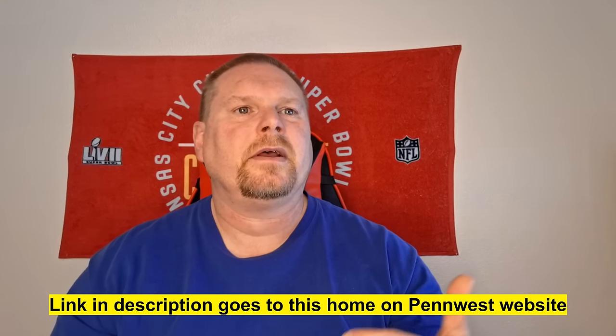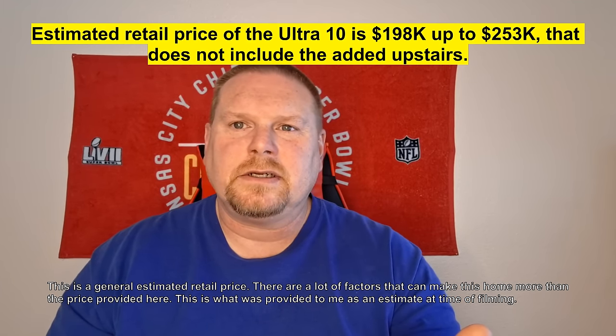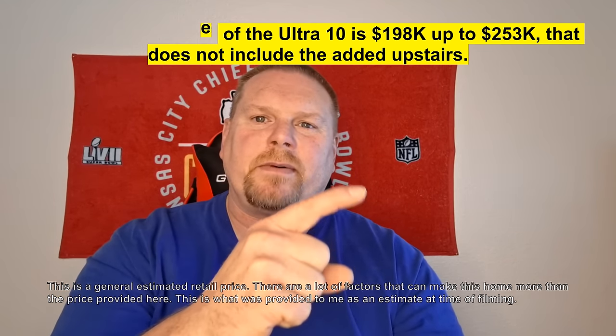Now for the estimated retail price on this Penn West Ultra 10 Series — this is a really nice home and they've updated a lot of stuff for 2024. They can only give an estimated retail price because they don't know where the home will be delivered, what lot it's going to, what freight charges will be, or what options you'll choose. The estimated retail price on this home is actually fairly well priced — you're looking at $198,000 up to $253,000. Hit the like button, subscribe, turn on notifications, leave a comment, and I'll see you in the next one. Thanks for watching.